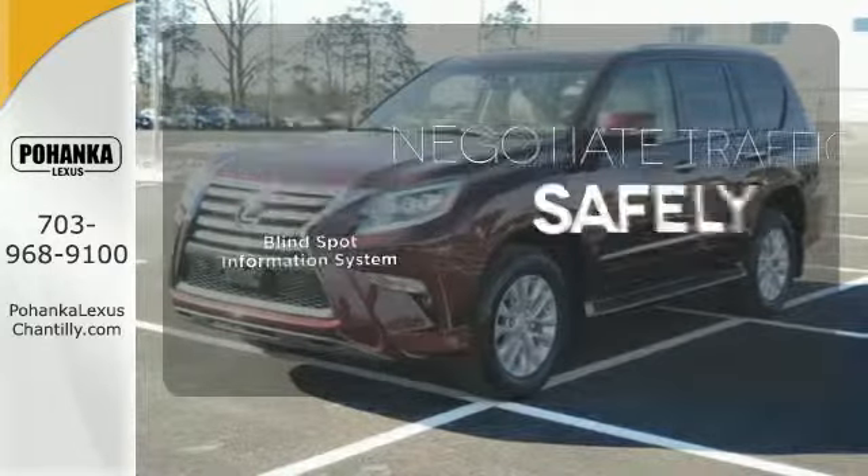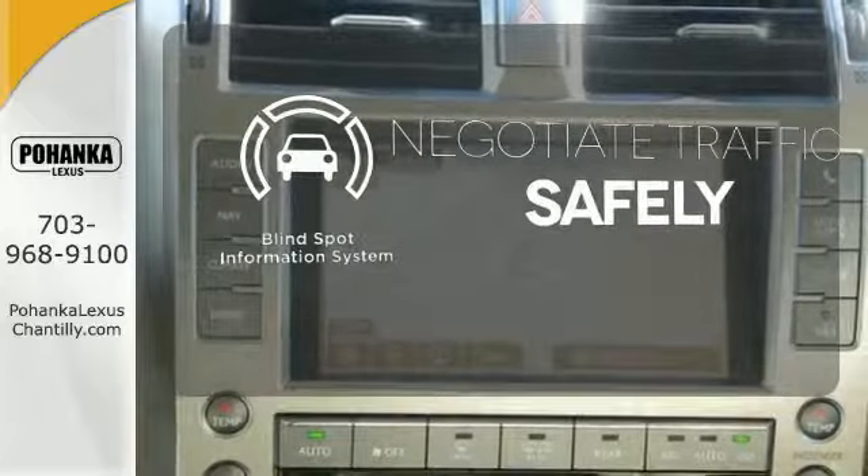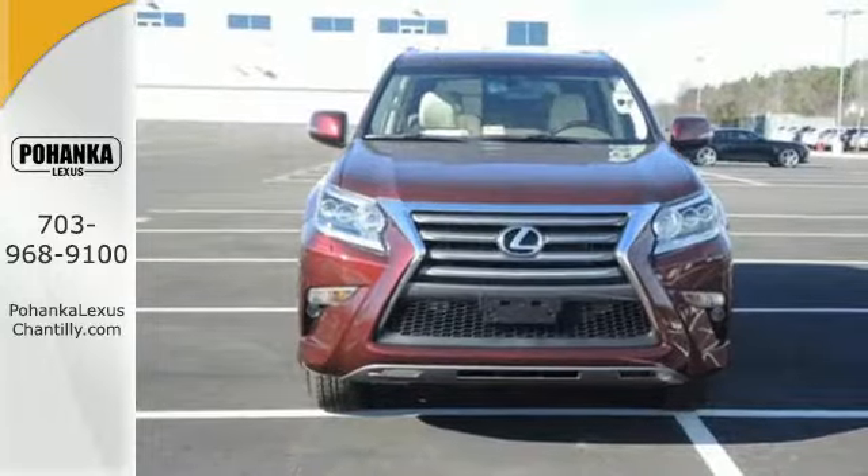Safety comes from being aware of your surroundings, and for that, the blind spot indicator can't be beat. Who knew such a luxurious SUV could be so tough? Lexus did.